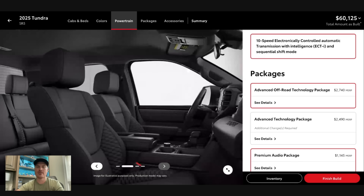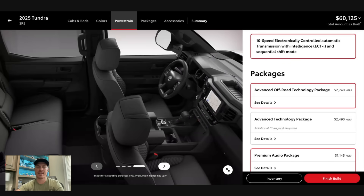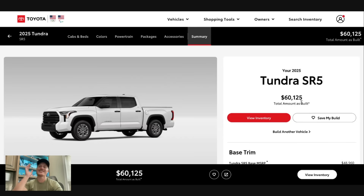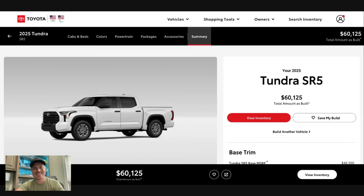We do notice that the interior now for SR5 models — pretty much all models — are going to have a black headliner, which is something a lot of people really did want the Tundra to finally have. So we finish our build bringing it to $60,000, compared to my window sticker of $56,700 just three years ago, which is pretty crazy.